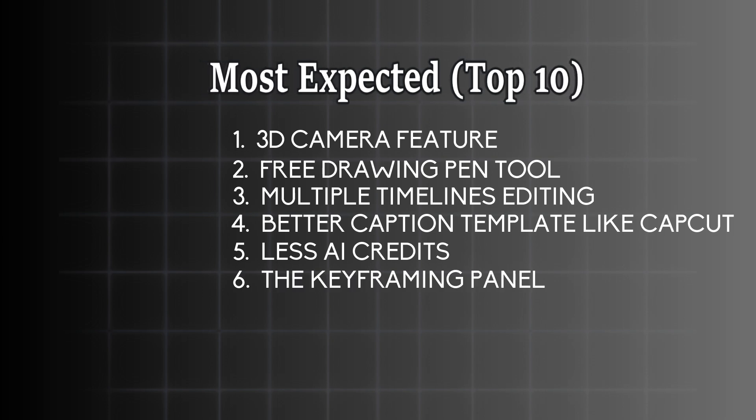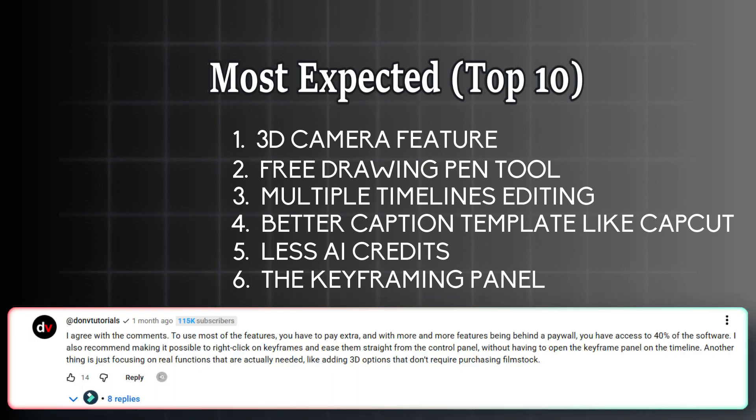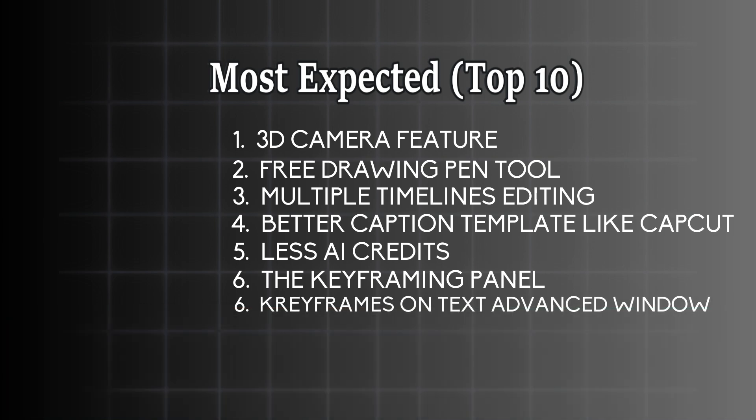Number six is the keyframing panel. The complaint here is that there should be another way to access it without opening it in the timeline. We at least want to be able to right-click the keyframes and ease them in or out, like we used to do in Filmora 13. We also need keyframes in the text advanced tab, and we need to be able to apply ease in and ease out graphs on those keyframes as well.